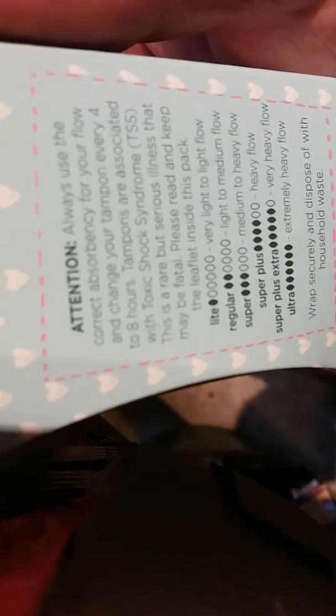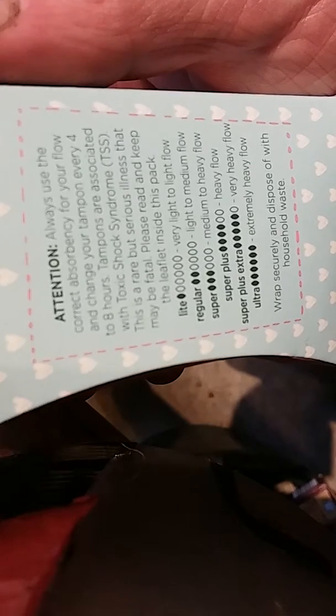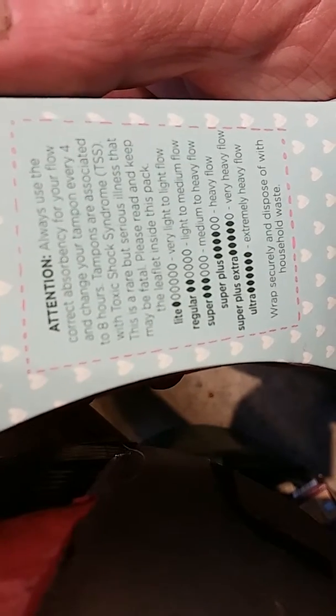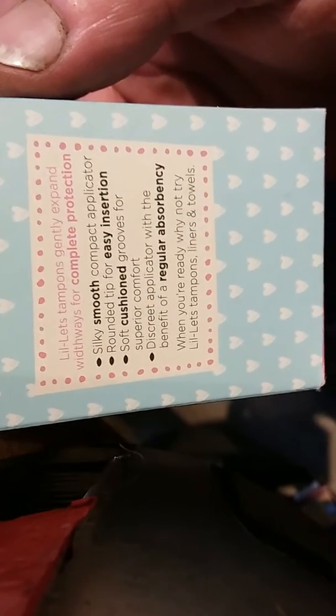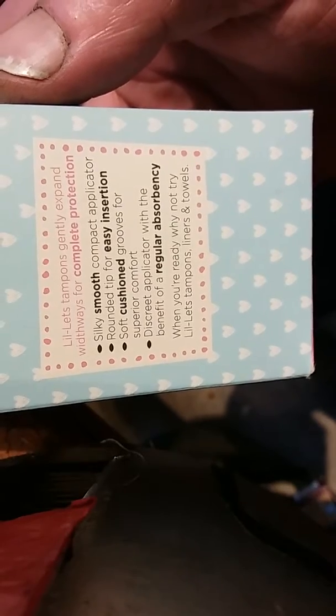Always use the correct absorbency for your flow and change your tampon every four to eight hours. You use different ones depending on how heavy your flow is. It's a silky smooth compact applicator — doesn't look that smooth. Rounded tip for easy insertion. Soft cushion grooves for superior comfort. Discreet applicator with the benefit of a rainbow. Why not try Lillette tampons, liners and towels? A lot of girls here use panty liners, which is the same thing as your napkin, but costs more.